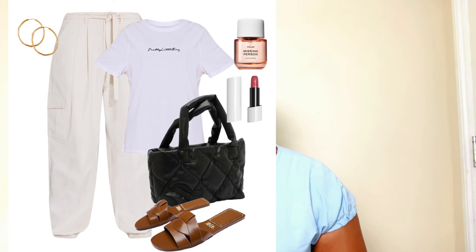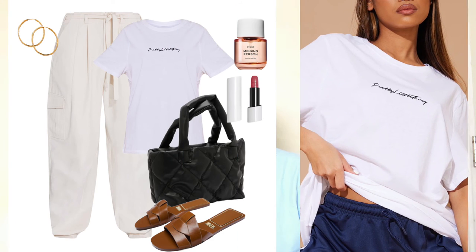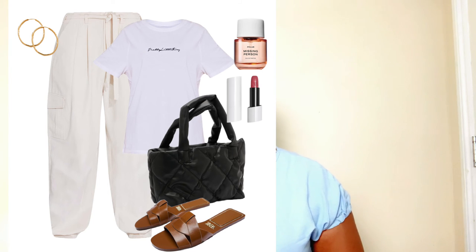The final — fifth — way to style your cargo trousers this spring/summer season is with a t-shirt. A t-shirt is a very chic way to dress down this look, making it appropriate for going to the mall, running errands, meeting friends at a café, or any easy breezy activity on your days off. I found a gorgeous white t-shirt at Pretty Little Thing with their logo on it. Just tuck it in at the front to give your body some shape and leave the back down for a bit of edginess.